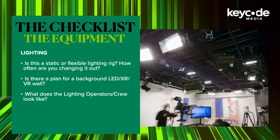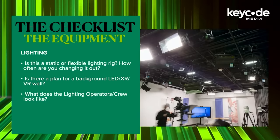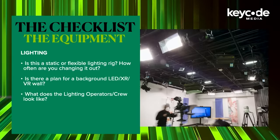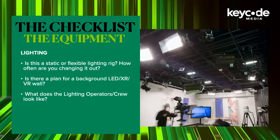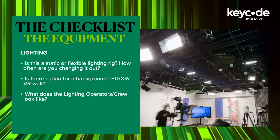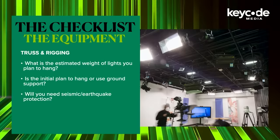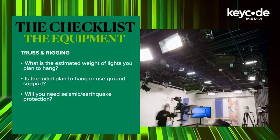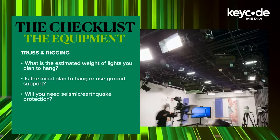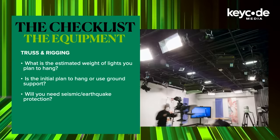Lights: is this going to be a static or a flexible lighting grid? How often are you going to be changing lights out? Is there a plan for background LED or maybe even XR/VR walls? What's the lighting operator or crew going to look like during production? Truss and rigging: what's the estimated weight of the lights you plan to hang? Is the initial plan to hang from the ceiling or use ground support? Are you going to need seismic protections? Things get a little shaky in California, and a light is going to cause a little bit of damage on its way down.